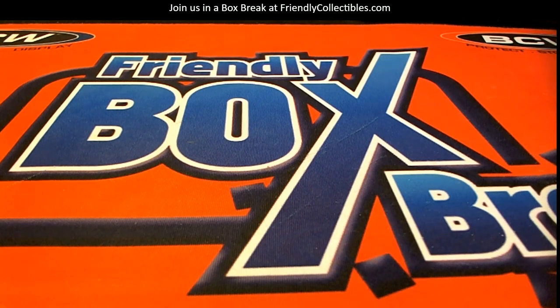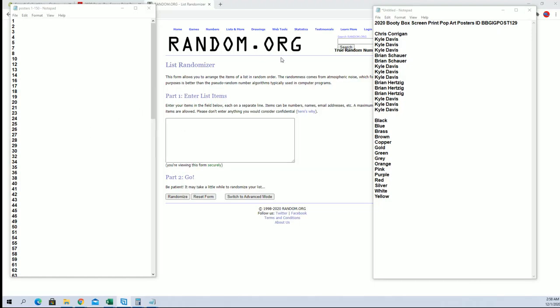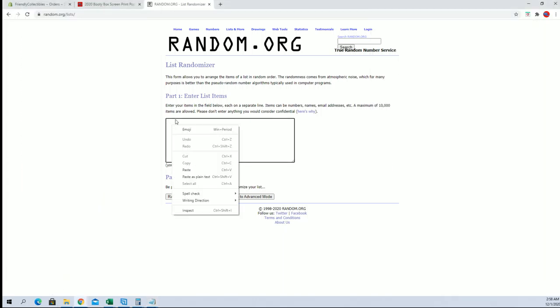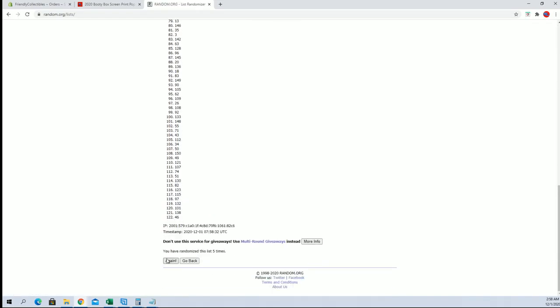We're going to do a 2020 booty box screen print pop art poster number one twenty-nine. Good luck! We got Chrissy down the Coyote — Chrissy, we moved you over from one to eight. Here we go. It's random for our tube number.